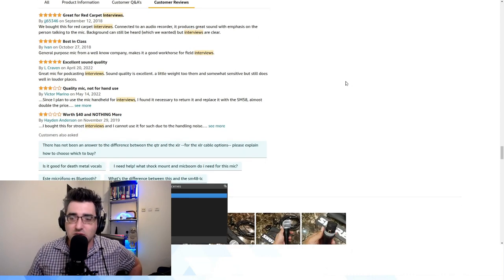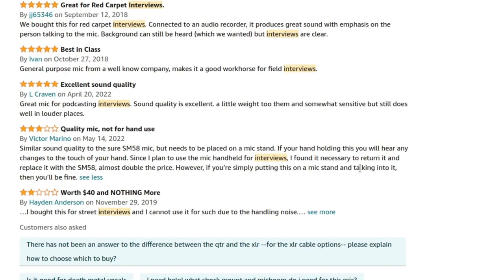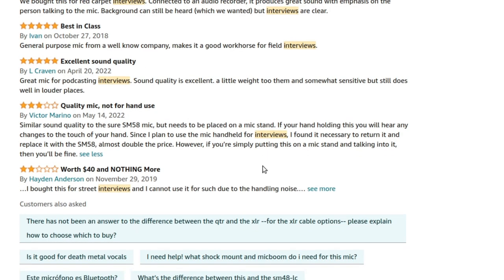If you're shooting celebrity or red carpet interviews, it's probably worth using a microphone better than a $40 mic. But if you get to the third and fourth reviews, you can see: 'Since I plan to use the mic for handheld interviews, I found it necessary to return it. However, if you're simply putting this on a mic stand and talking into it, you'll be fine.'